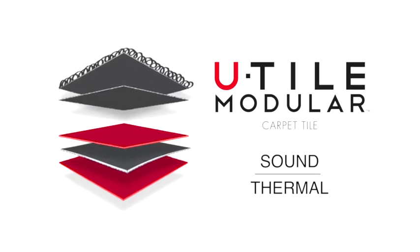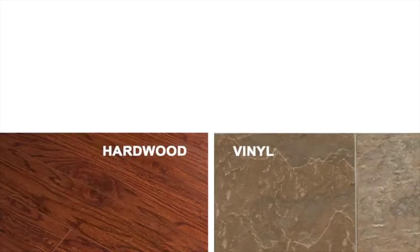U-Tile's sound and thermal insulation is perfect for condos and can be installed over vinyl, wood, laminate, or concrete in only one day using the unique U-Tape installation system.